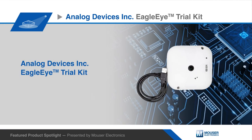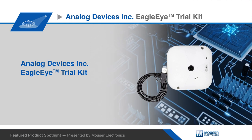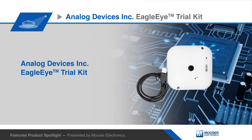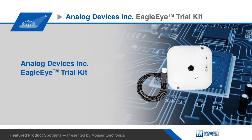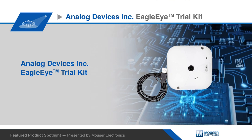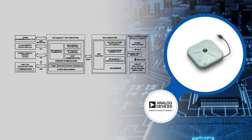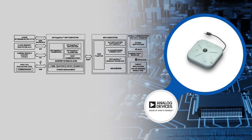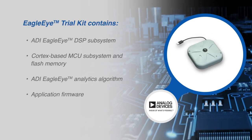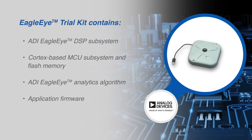Analog Devices Incorporated's Eagle Eye Trial Kit combines the ADS-PBF707 Blackfin Digital Signal Processor, the Blackfin Plus Core Embedded Processor ADS-PBF707-BBCZ4-EGE, and ADI's proprietary software analytics algorithms. The ADI Eagle Eye Trial Kit comprises the ADI Eagle Eye DSP subsystem, a Cortex-based microcontroller unit or MCU subsystem, flash memory, ADI Eagle Eye analytics algorithm, and application firmware.